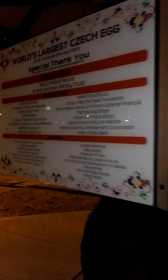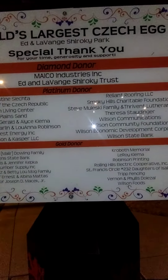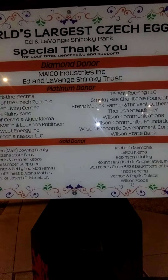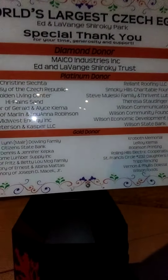So this is Wilson, Kansas. Let's see if we can walk over here and find some fun facts about Wilson, Kansas and the Czech egg. The world's largest Czech egg, located in Ed and Lavange Shirky Park. These are all donors for the egg.